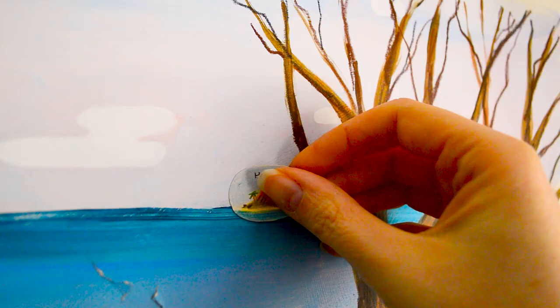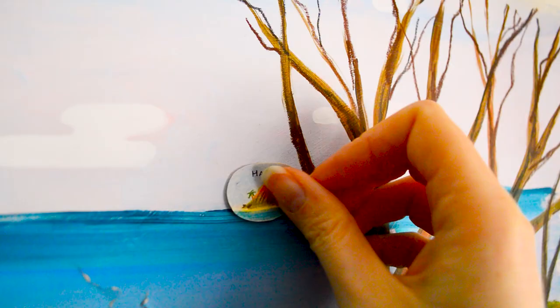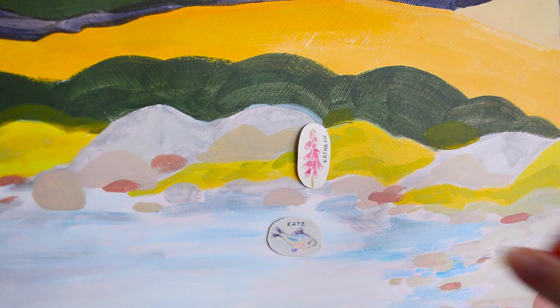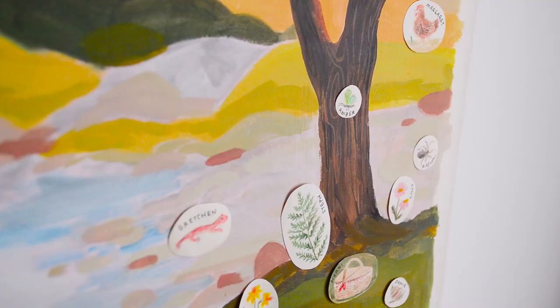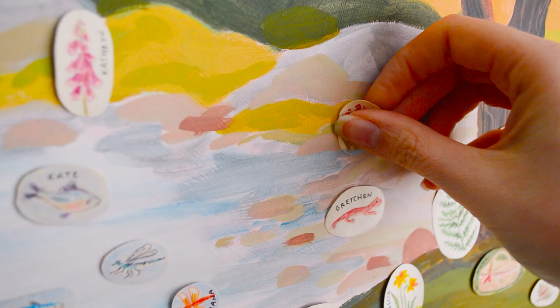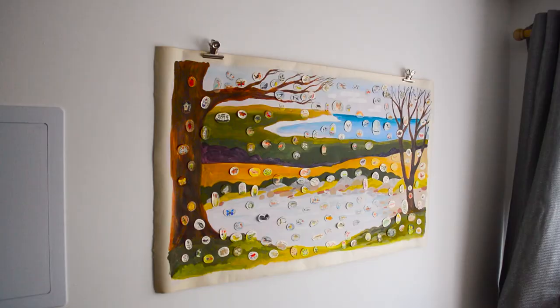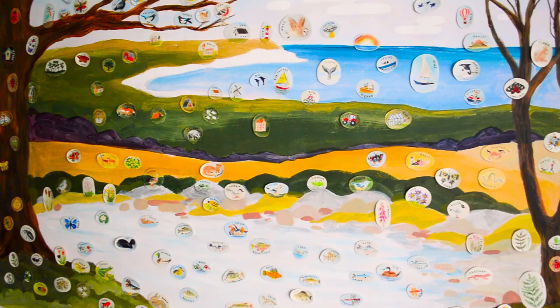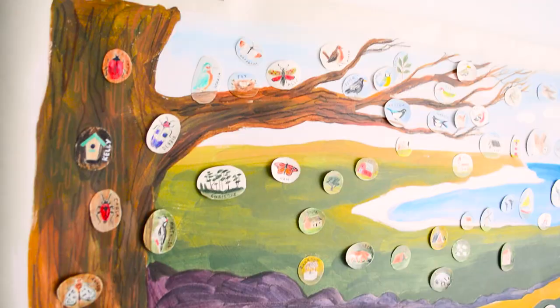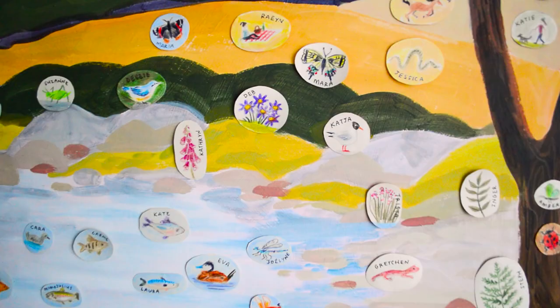I've just added some blu-tack to the back of these discs and I'm adding them onto the display. These are all my existing patrons and all of their wonderful names, and as I get new patrons I'll add them into the gaps. This is how the end result looks — I really think these extra elements make it what it is. It wouldn't be a painting without these extra animals, bugs and drawings on the top, and I think it works really nicely. It kind of reminds me of a pin display and I think it works really well.